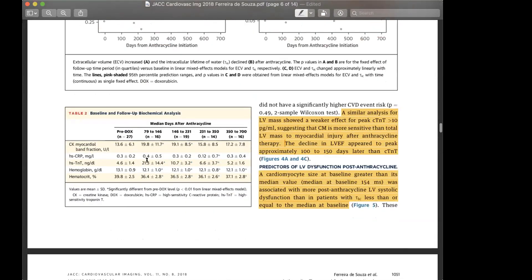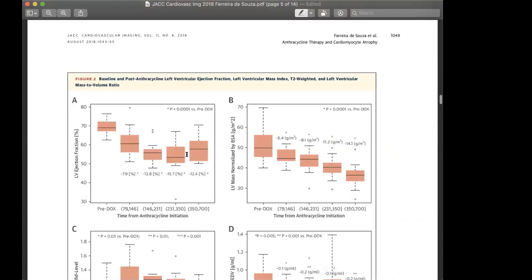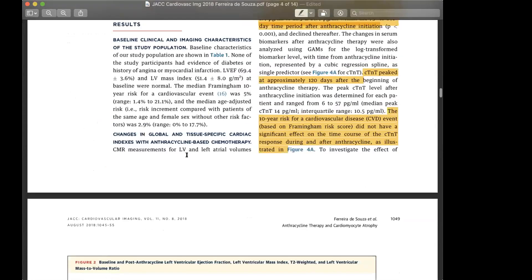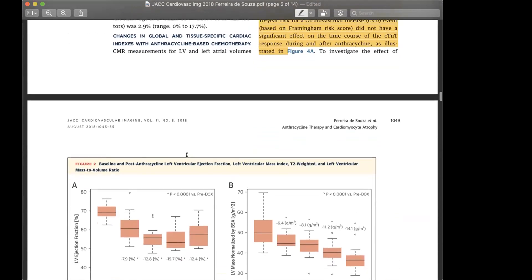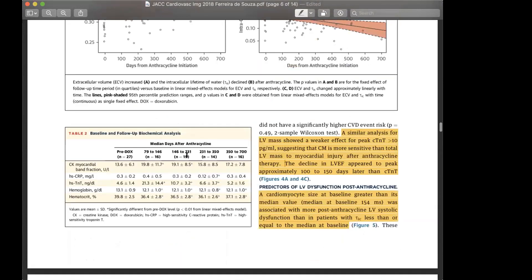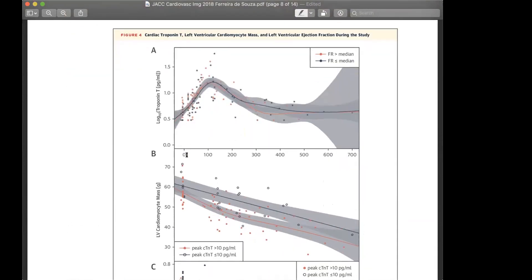In table two, looking at biochemical results: troponins significantly increase around the middle quartile at about 120 days, then decline afterwards. CRP follows a similar pattern.